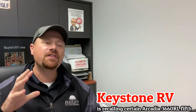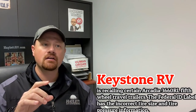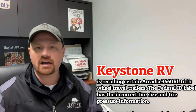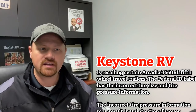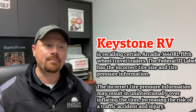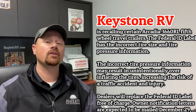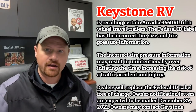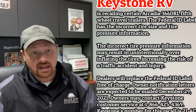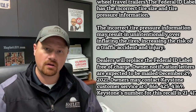Keystone has put out some notice on their Arcadia fifth wheels. There's nothing physically wrong with the trailer, but the safety sticker information relating to their tires — like the tire pressure and the GAWR rating sticker — may not be listed correctly, so that if you went to replace tires and went off that sticker, you wouldn't be putting the correct rated tires on it. That's obviously a potential highway safety item.